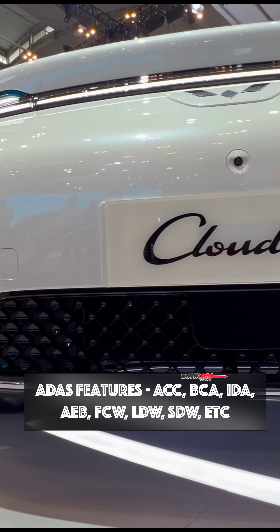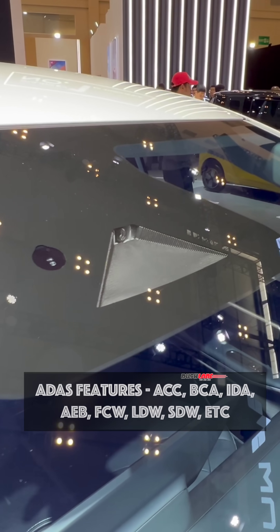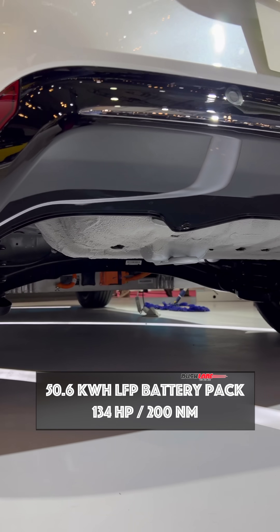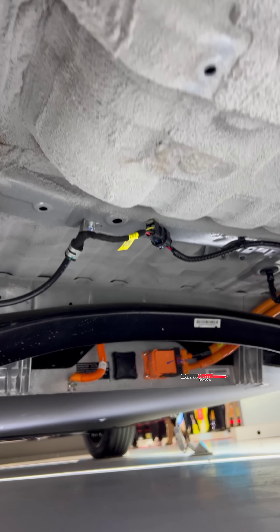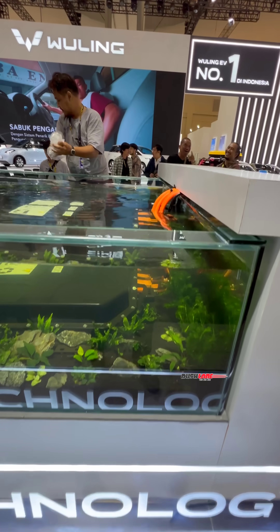ADAS is also on offer with features like adaptive cruise control, automatic braking, front collision warning, and more. Finally, coming to the battery, the Cloud EV gets a state-of-the-art 50.6 kWh LFP battery pack with waterproof technology.